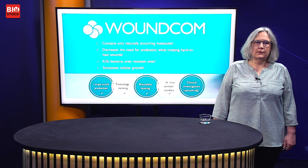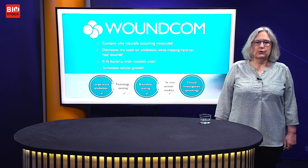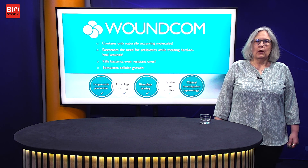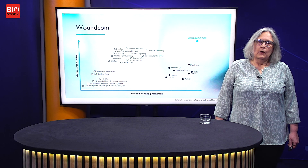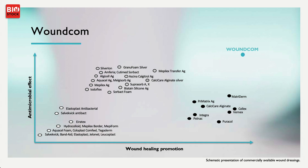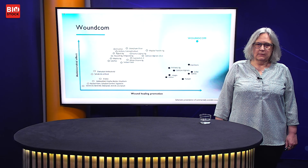In summary, WoundCom contains naturally occurring molecules that are completely compatible with the body. We decrease the need for antibiotics because we kill the bacteria in the wounds and it heals faster. The project is now in clinical investigation phase — we're awaiting green light for our proposed clinical investigation. We believe WoundCom is well situated in the landscape of wound dressings, attacking both antimicrobial properties and wound healing promotion.